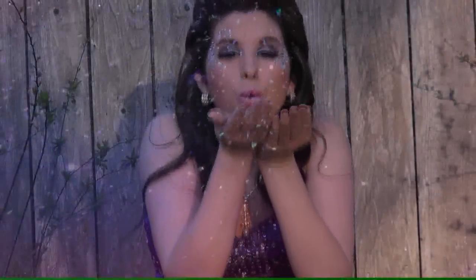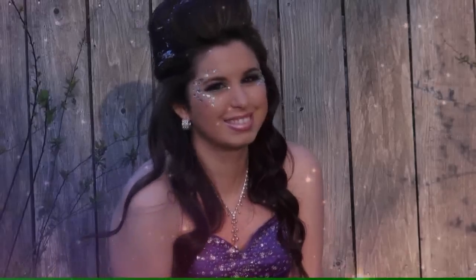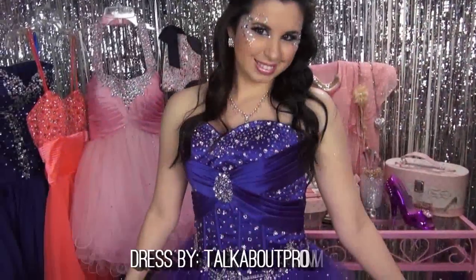Prom night can be one of the most magical nights of your life. And tonight, I'm going to be assisting you in looking like the princesses you all are. And with this fantasy prom night makeup tutorial, you are going to light up the dance floor.